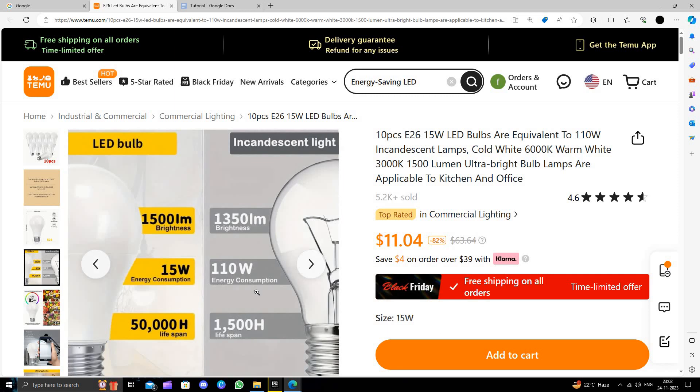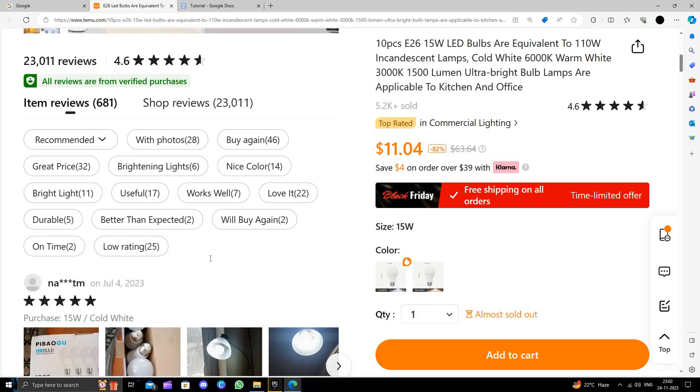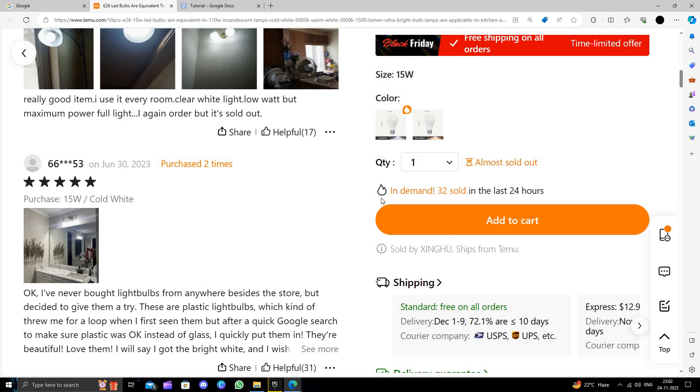Here we can see it will look something like this. The lifespan is 50,000 hours and it's 15 watts only. It comes with 10 pieces, so each will cost you about one dollar — it's a very good product.